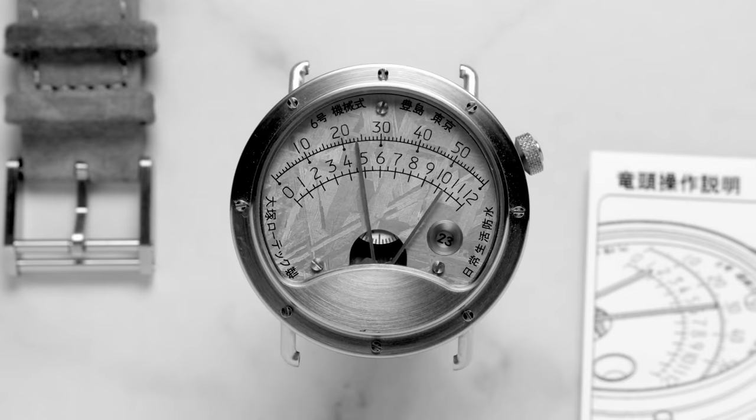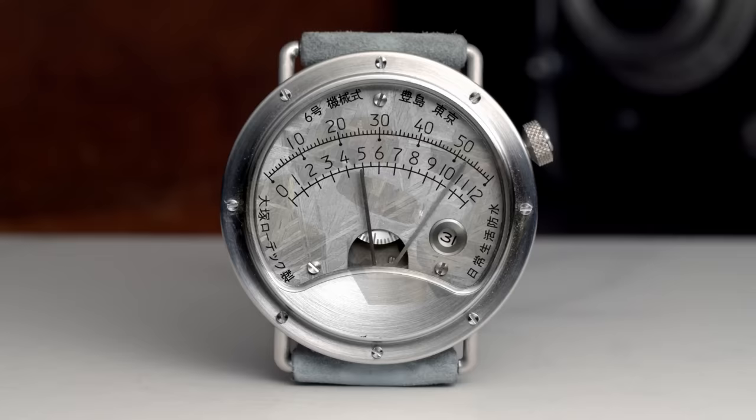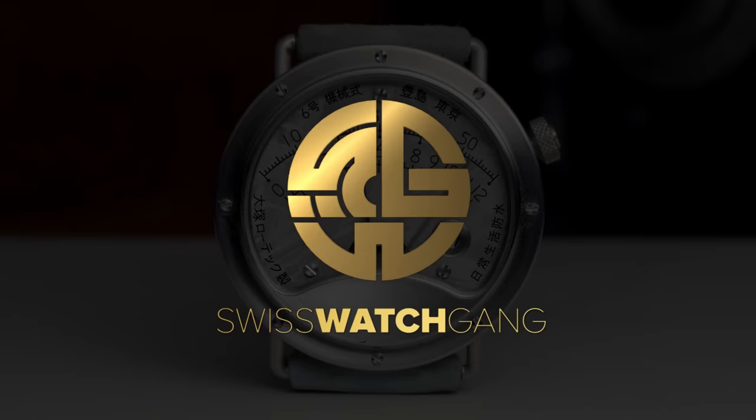Grand Seiko isn't the only watch company doing cool things in Japan. Welcome to Swiss Watch Gang. The mission of my channel is to show you watches that you wouldn't otherwise see on YouTube. We talk about the big brands from time to time, but I love to explore new horizons with you guys. If you like what we're doing and want to be part of our community, subscribe so we can infect even more people with the love for watches.